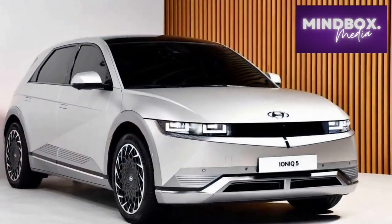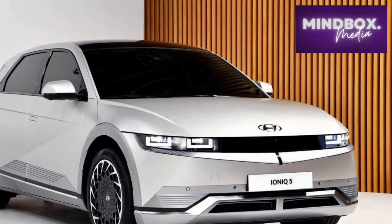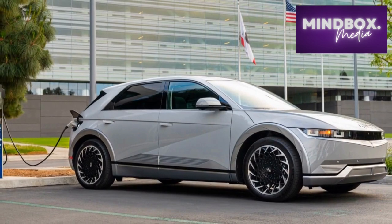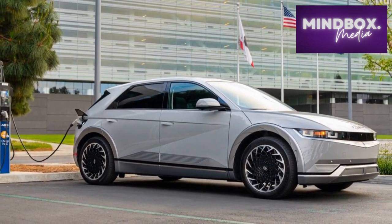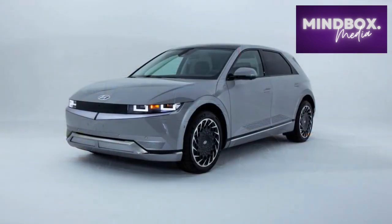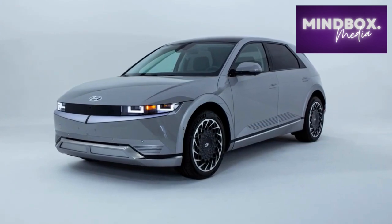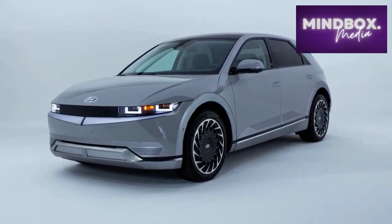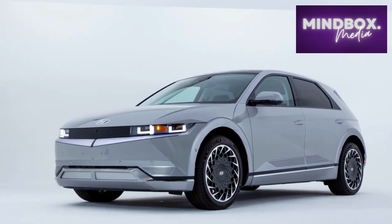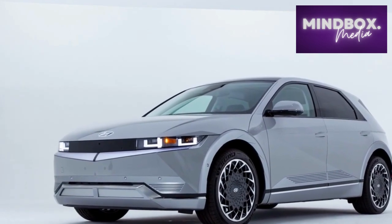The Ionic also introduces one novel feature that's already made waves in the U.S. market: every Ionic 5 comes standard with vehicle-to-load, or V2L, capability. Not unlike Ford's Pro Power Onboard system, the Ionic 5 has two ports that deliver up to 3.6 kilowatts of power — more than anything but the range-topping Pro Power setup on the hybrid-powered F-150. There's a conventional three-prong plug under the rear bench, while a 120-volt adapter for the exterior charge port allows owners to draw power from there too.